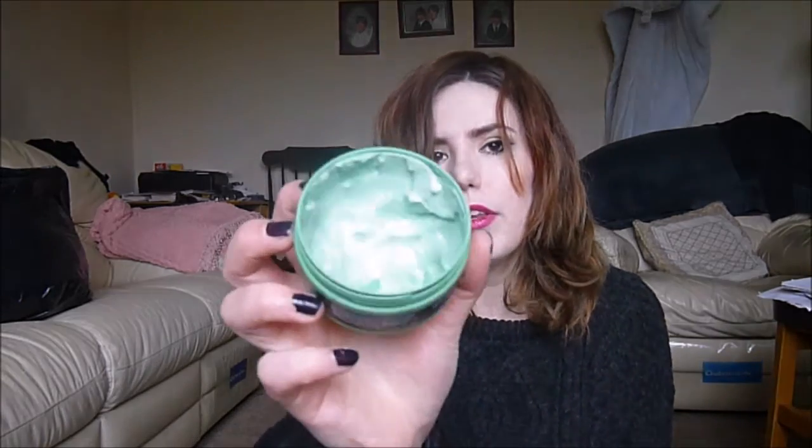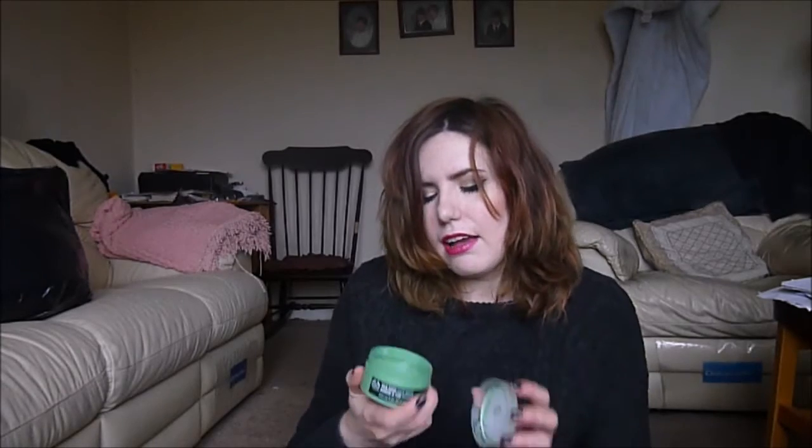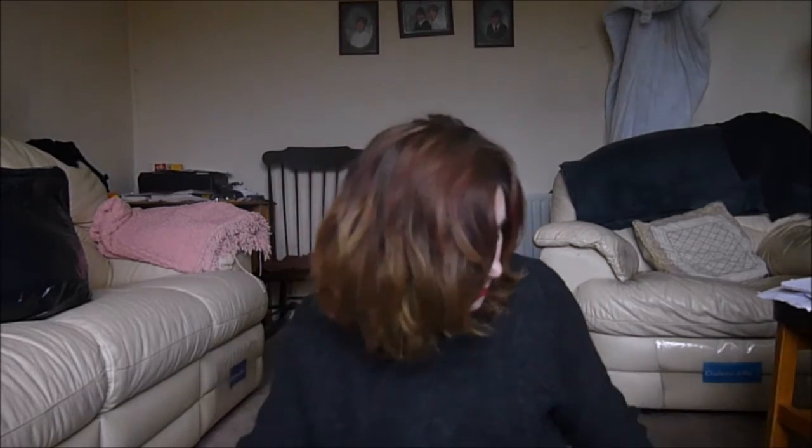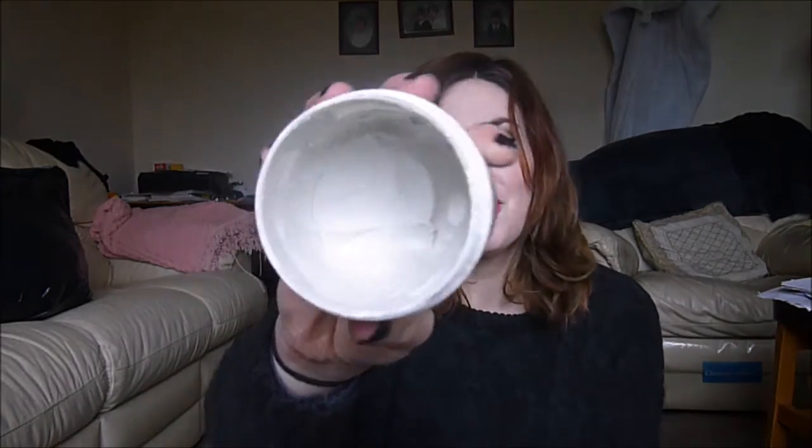We have a tea tree face mask from The Body Shop, which I'm almost done with anyway — there's maybe five uses left in there. Same with the Rare Earth Deep Pore Cleansing Mask from Kiehl's — oh wow, that's drying up. I'm going to try and use this up before it dries completely, but there's maybe another four or five uses left.